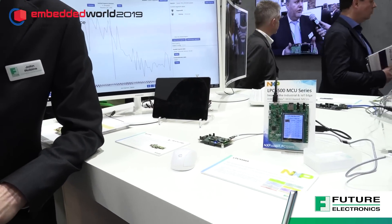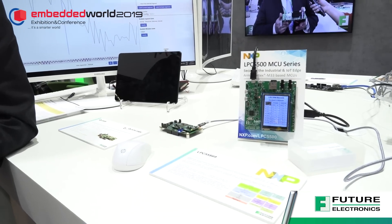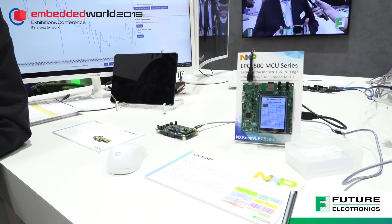This is the LPC 5500 microcontroller family from NXP, based on the latest Cortex-M33 microcontroller. It's showing the benefits of hardware acceleration in the NXP platform.